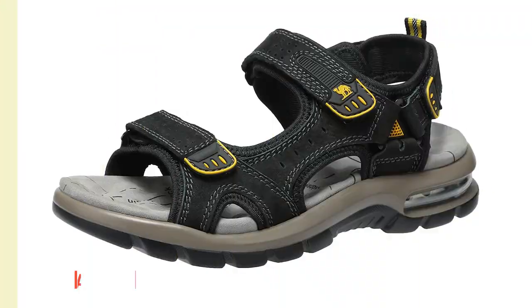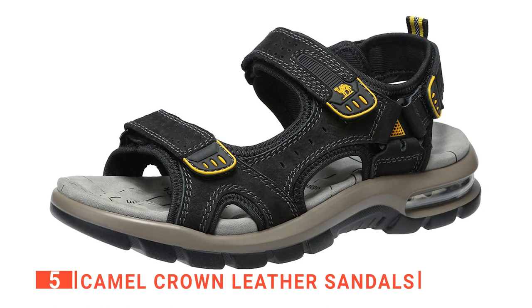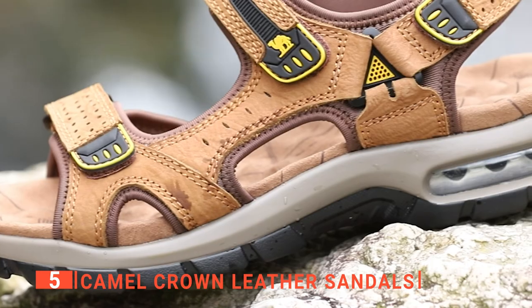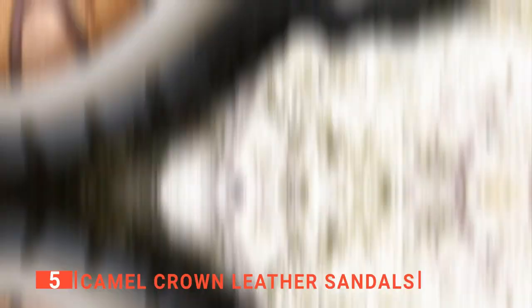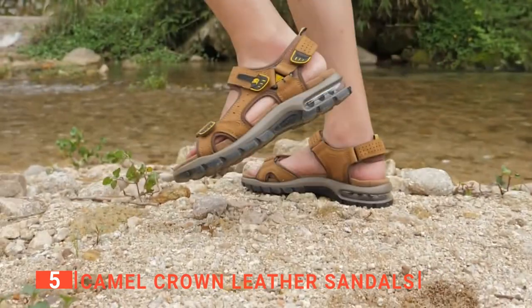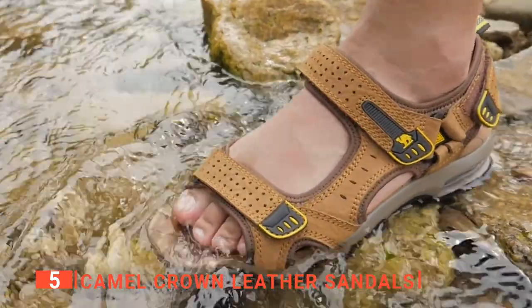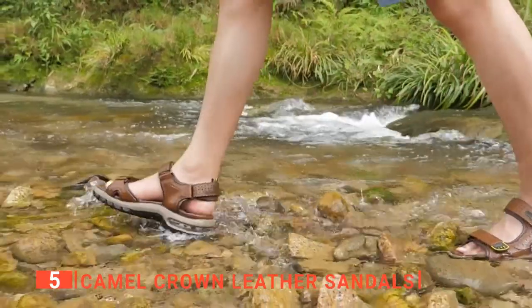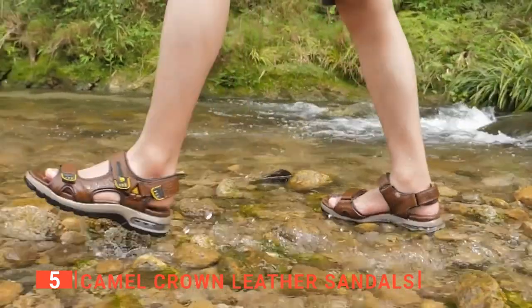The fifth product on this list is the Camel Crown Leather Sandals. You will first notice that these hiking sandals have a large heel absorption piece that might look odd at first. However, this feature will help with the shock of jumping, climbing, or descending. You will thank this sandal after a long hike. Furthermore, if you are looking for footwear that is freeing but still does an excellent job at protecting your feet, then the Camel Crown Leather Sandal is a great start.